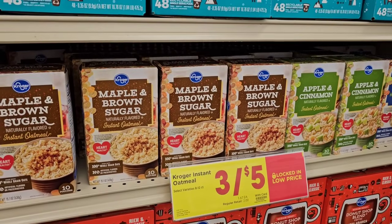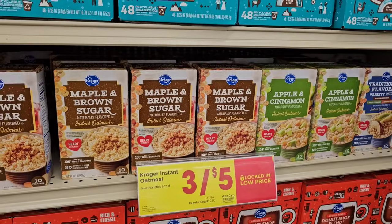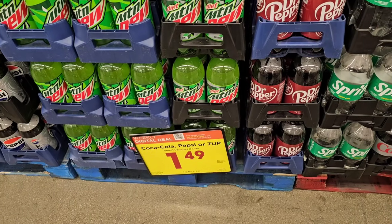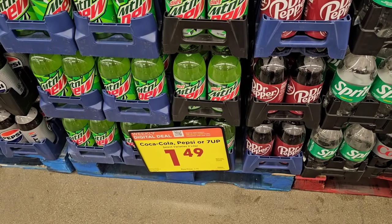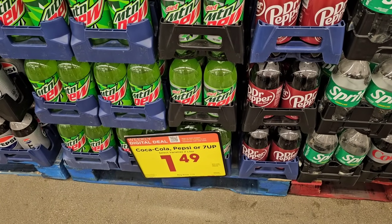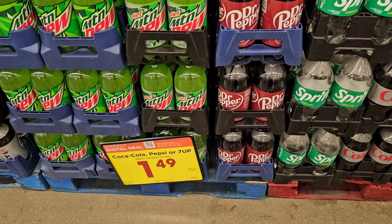Looks like they've got their instant oatmeal back on sale for $1.67 a box with your Kroger Plus card — you don't have to buy three with this deal. Two-liters of Coca-Cola, Pepsi, or 7-Up products are half off with a digital coupon — $1.49. You can use this coupon up to five times. Regular price on all of these is $2.99, which is crazy.